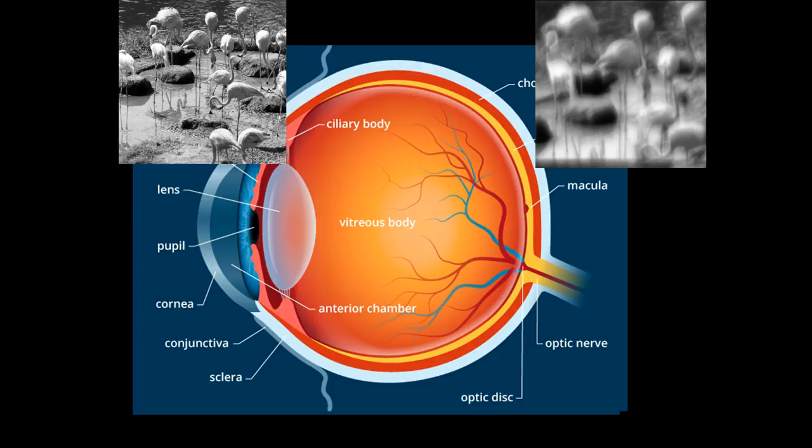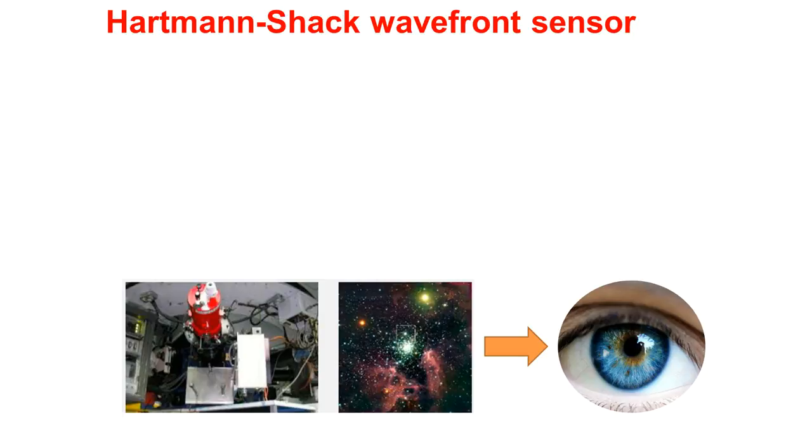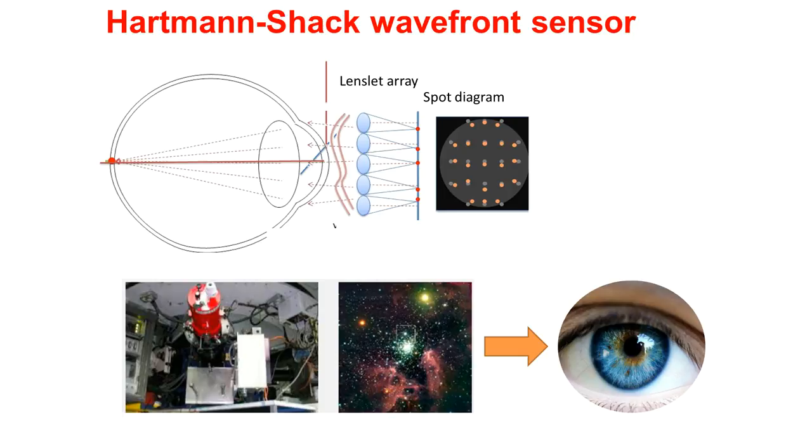The images projected by the lenses can get blurry — they are not absolutely perfect. But we can measure these imperfections. We are using technology developed for astronomy — the Shack-Hartmann wavefront sensor — translated into the eye. Similar to what astronomers do with telescopes, we shine a ray of light to the back of the eye and analyze the wavefront of light that emerges to measure these imperfections.